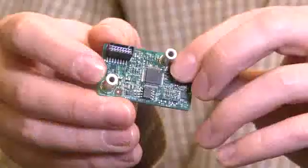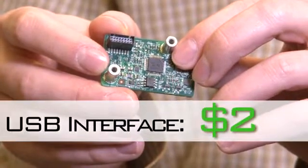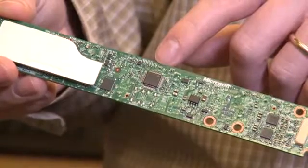You have the USB interface device, and that's about $2. There's also the USB controller, and that's about $1.